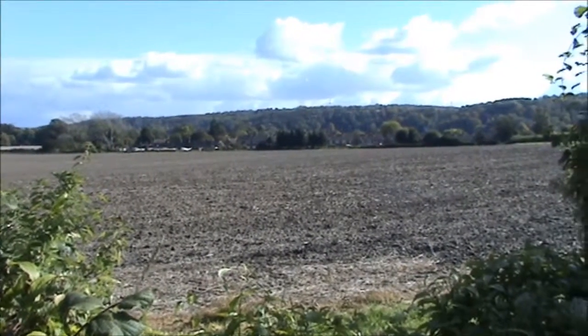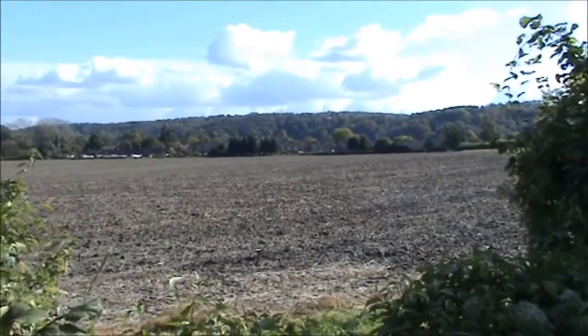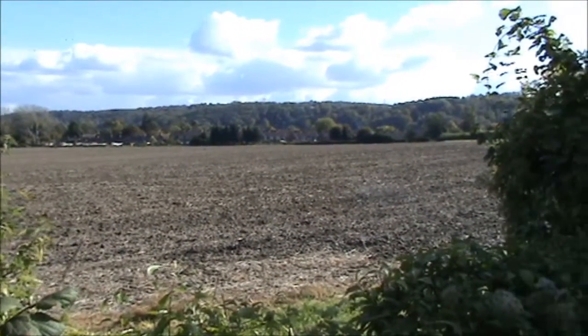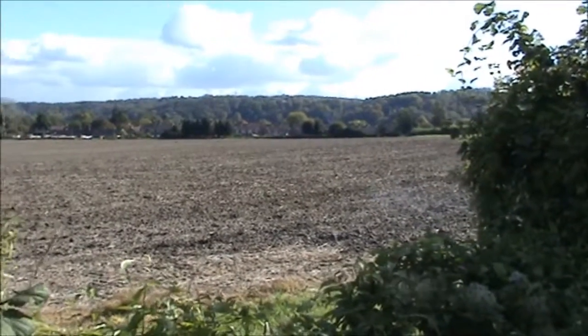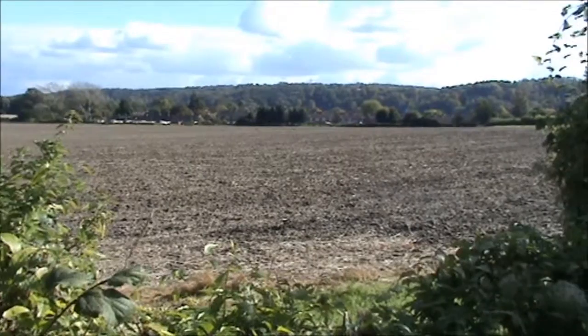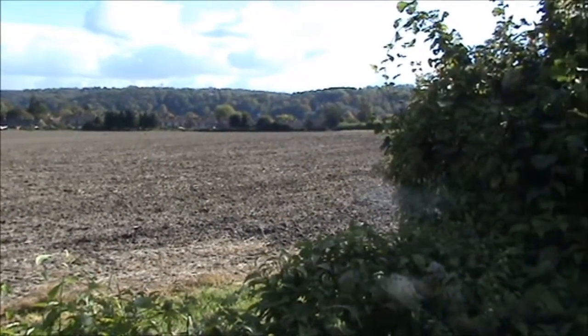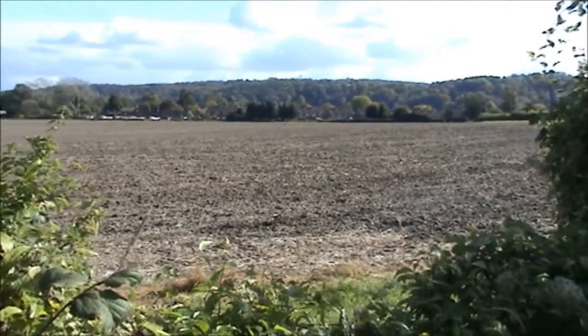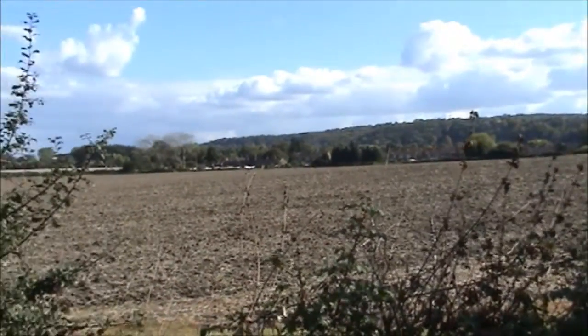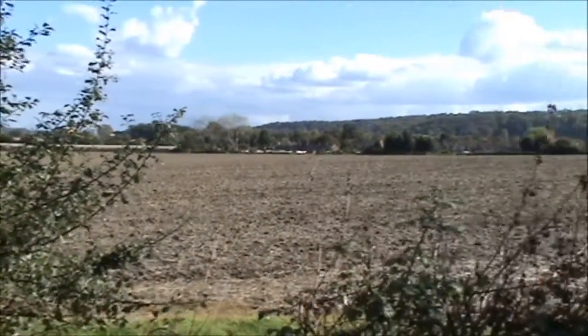This is the village of Burrhton in the distance. Its name was originally Burr-Tun. Burr meant a fort or fortified settlement, and it's where we get our word burr. Tun meant a farm or settlement. So this was the farm or settlement near the fort.